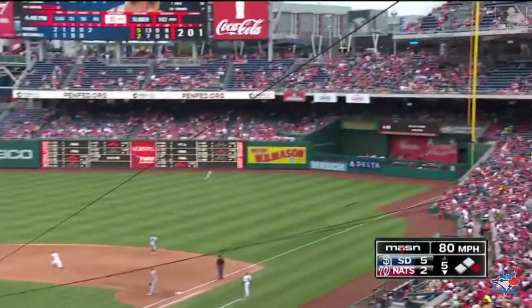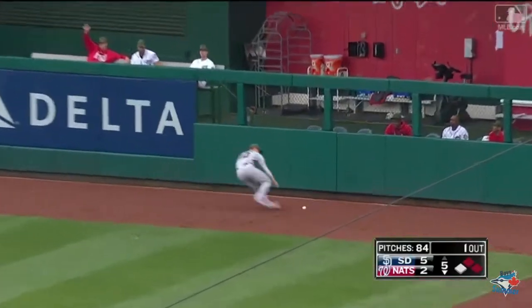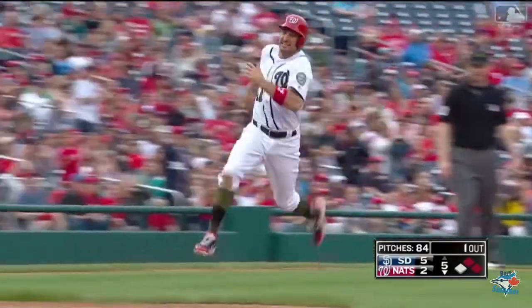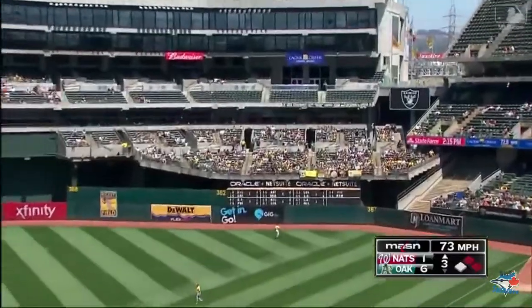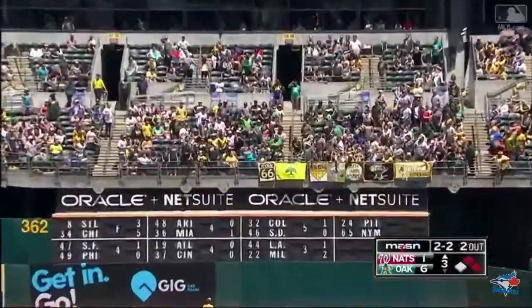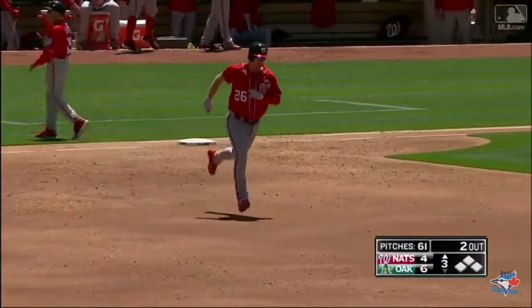That ball is hammered to right field, one hop up against the wall. Zimmerman to third — Bob Henley is going to send him. Off speed, hammered to right. See you later. 6-4 ball game on Adam Lind's fourth of the year.